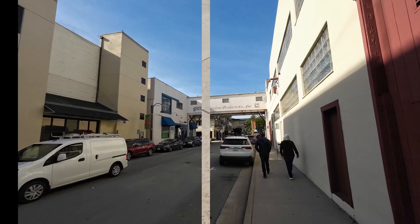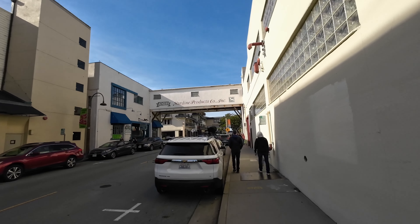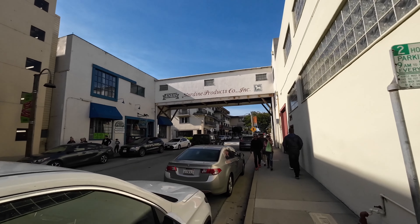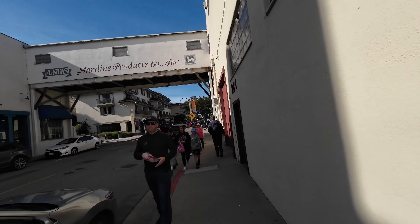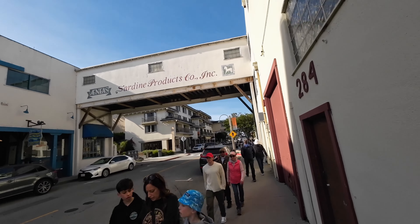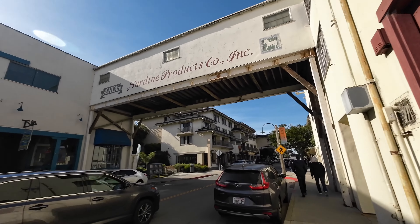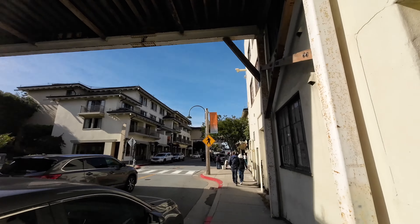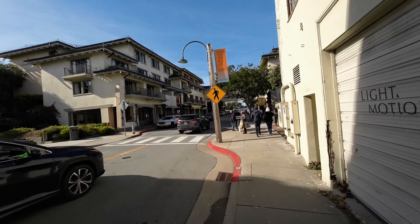So we are here in Cannery Row, Monterey, California. As you can see — the Sardine Products Company Incorporated. That's from way back in the day when this was a true fishing community. This is where the sardines used to be packaged and processed, put in the cans — that's why it's called Cannery Row — and shipped out.